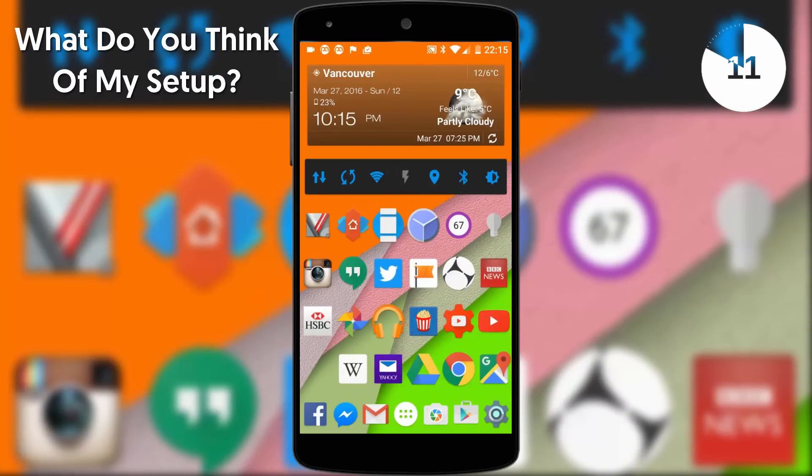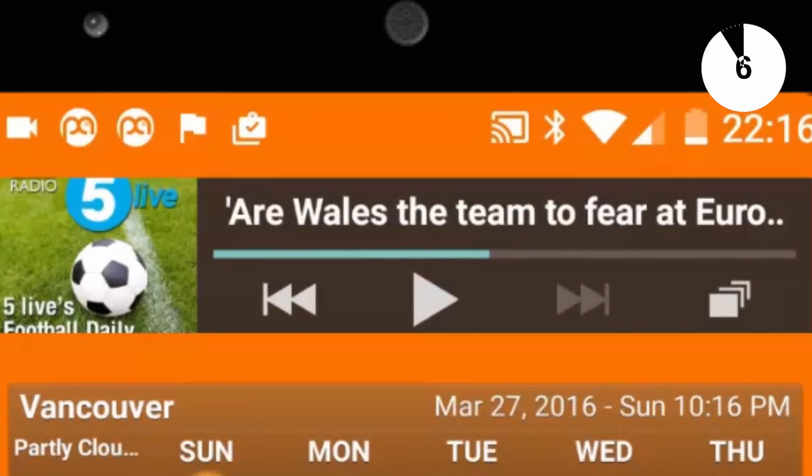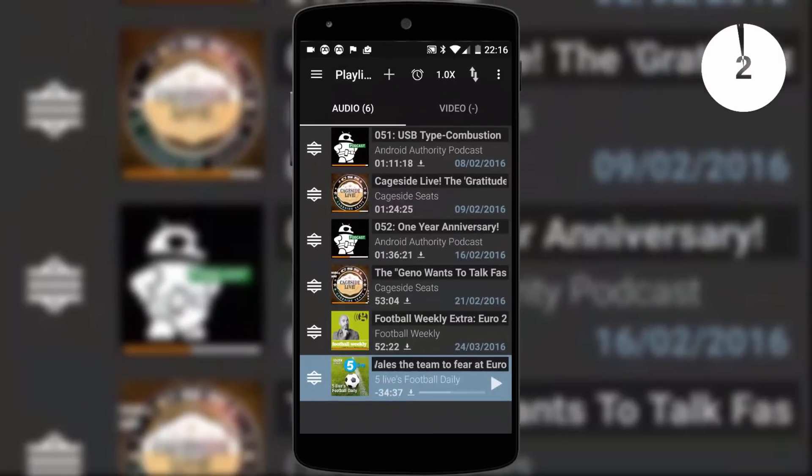And finally, on my widget screen I have player controls for Podcast Addict. This is by far and away my most used app on my phone as I listen to football podcasts probably about three times a day. See you in the next episode.